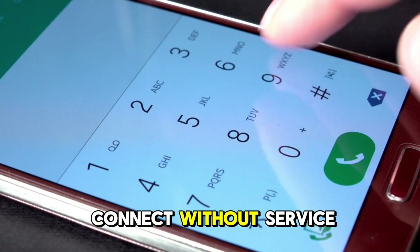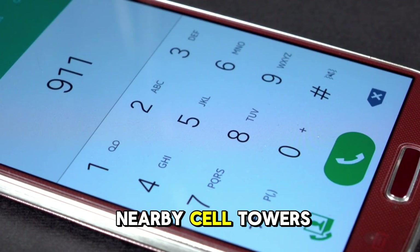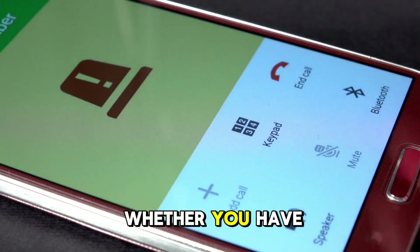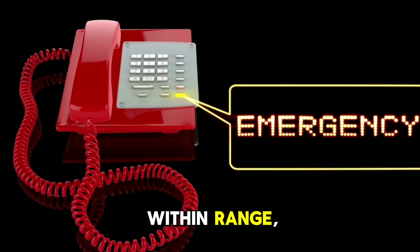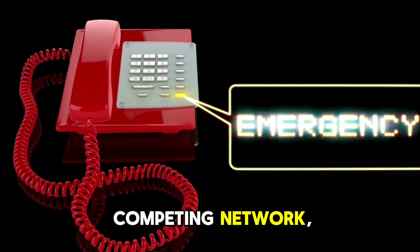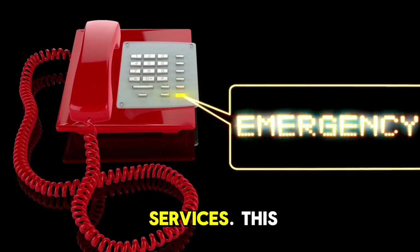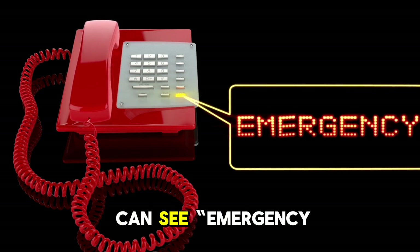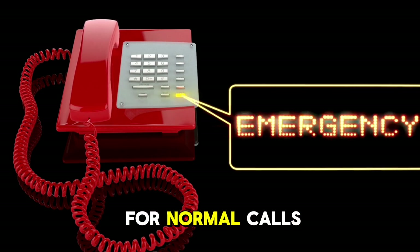How phones can connect without service. Your phone constantly scans for any nearby cell towers, regardless of whether you have service from your carrier. If there are towers within range, even from a competing network, your phone will attempt to use them for emergency services. This is why you can see 'Emergency calls only' even if you don't have signal bars for normal calls.